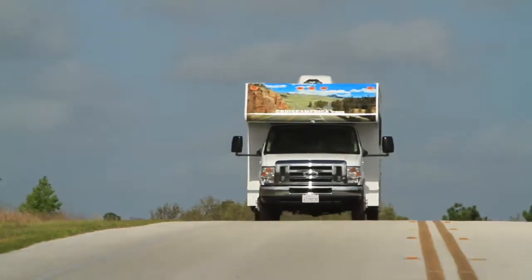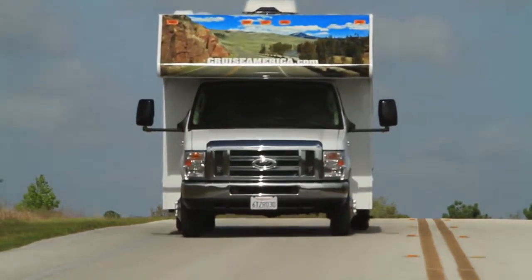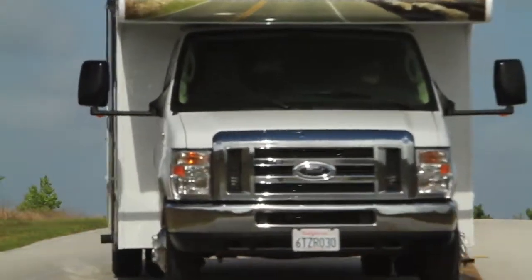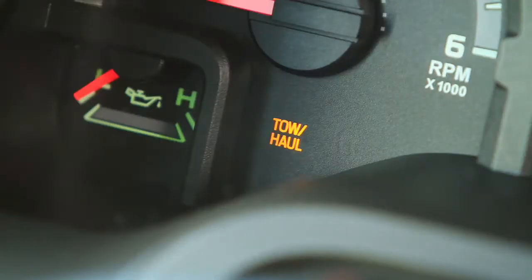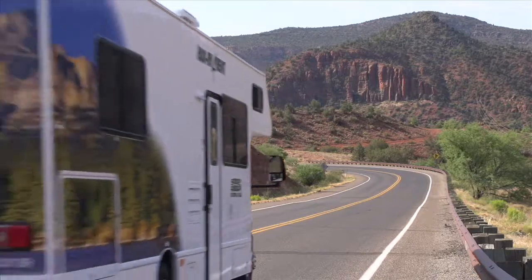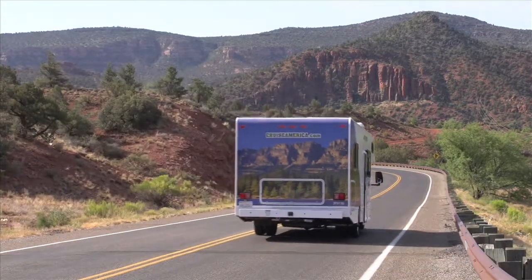On steep descents, you can avoid riding the brake pedal and overheating the brakes, as all our RVs have an automatic downshift feature that will slow the vehicle to a safe speed and help prevent transmission damage.